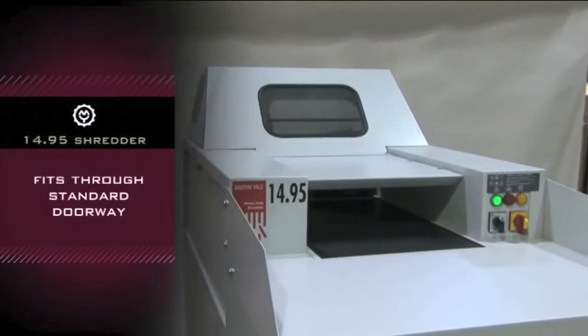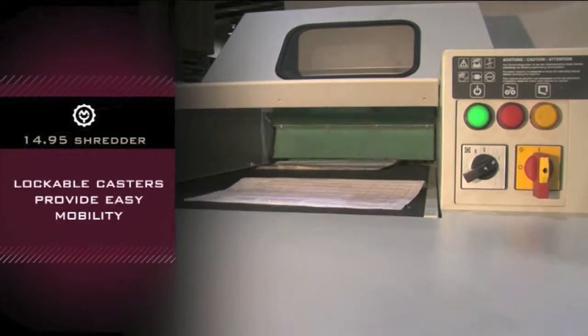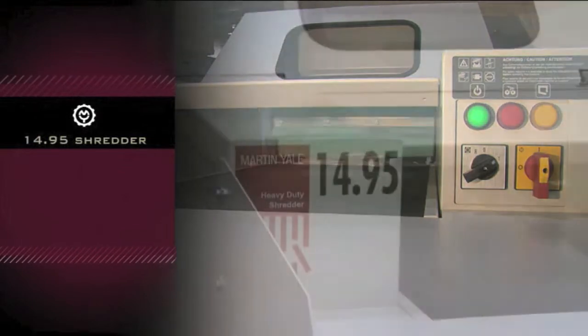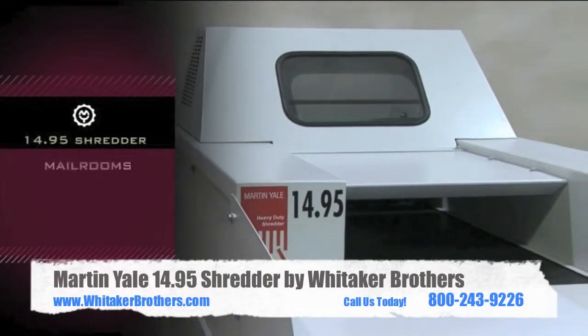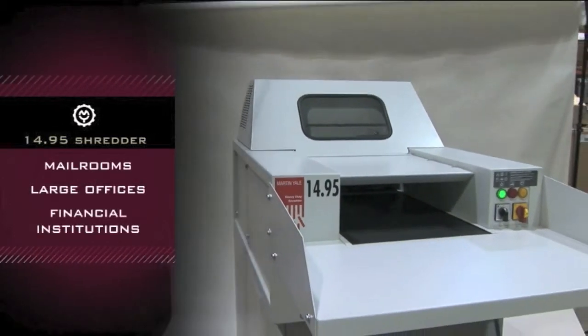This heavy duty shredder is narrow enough to fit through standard doors and is on lockable casters for easy movement. The Intimus Model 14.95 Industrial Shredder by Martin Yale is perfect for mail rooms, shredding in large offices and financial institutions.